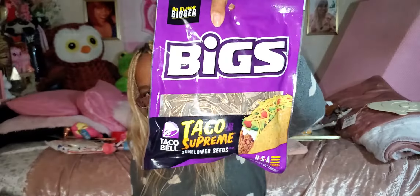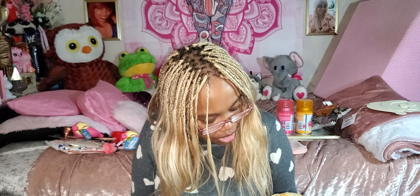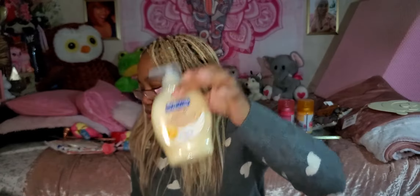And then we have the Soft Soap golden honey and milk — 2.5 ounce hand soap. Smells really good.